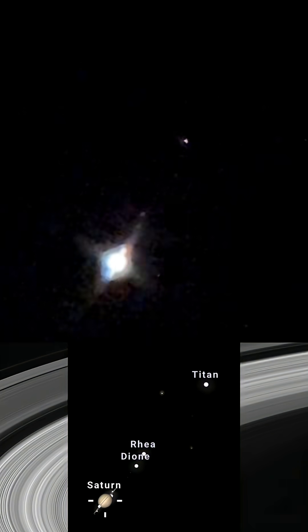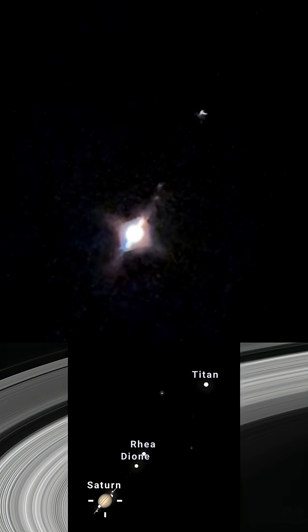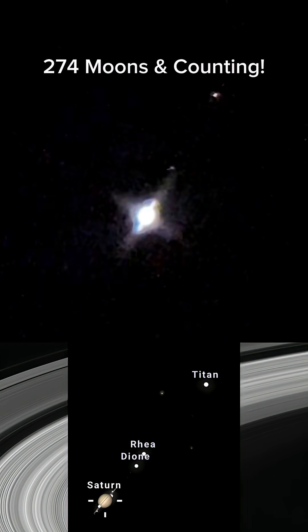It's kind of hard to see, but that's Dione and Rhea, two of the moons closer to Saturn. Saturn has a ton of moons, and that bright one is Titan. A little zoom way in.